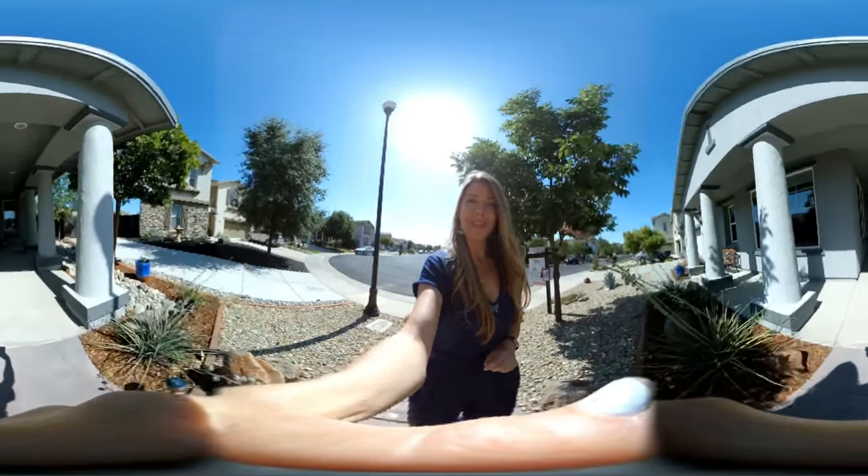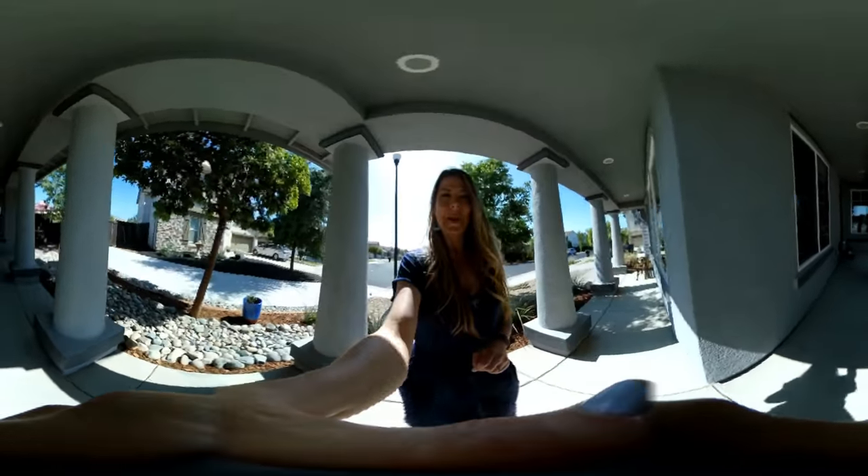If you have any questions about this home, my name is Heather McCarthy and my phone number is 916-267-4399. Feel free to reach out to me — I'd be happy to answer any questions you might have. Thanks, have a great day.